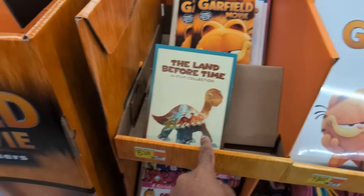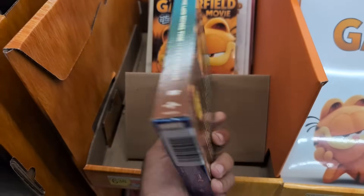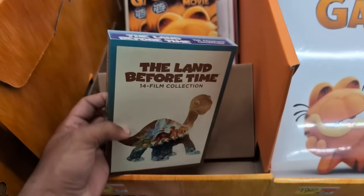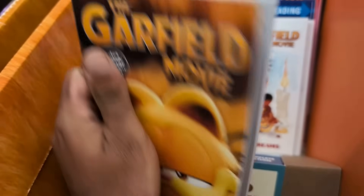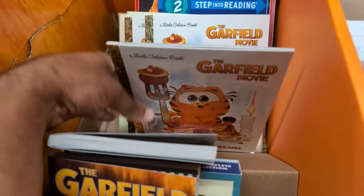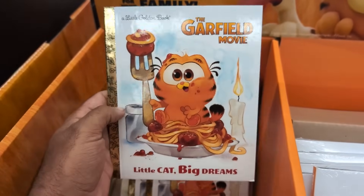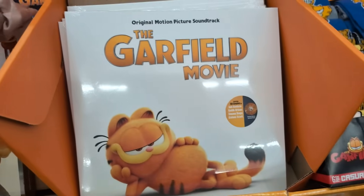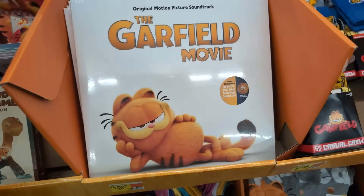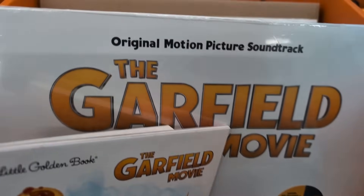What are you doing here, Littlefoot? We have the Land Before Time complete collection, which is actually pretty cool, but it doesn't need to be here. The Garfield movie book — novelized — that I think we're going to have to grab. And this is one of the things I was looking for the most — yes, the little golden book. The Garfield movie book, we're going to grab this. And then they also have the Garfield soundtrack — it's a limited edition Garfield vinyl.